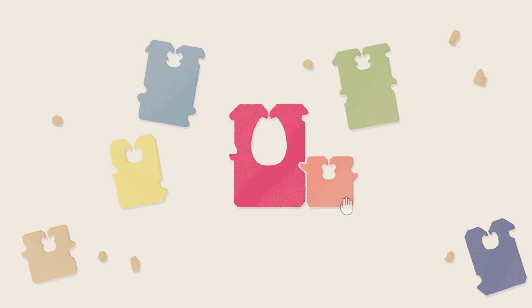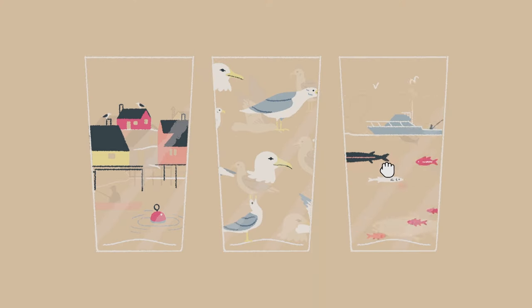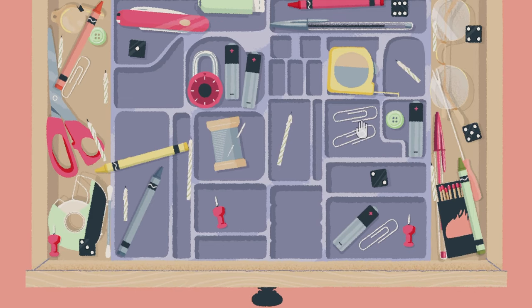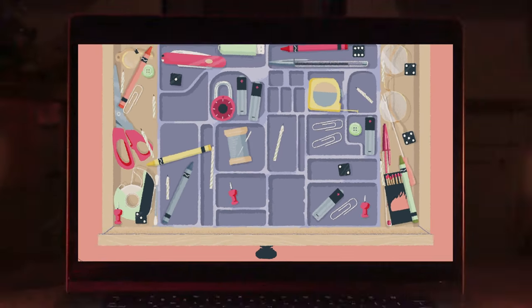For many, A Little to the Left is a pleasant organizational puzzle game where you get to tidy up the house. But for some, a little bit of clutter is a true nightmare.